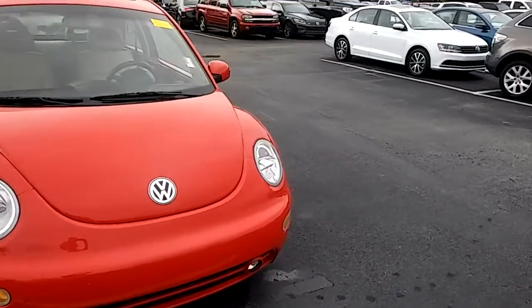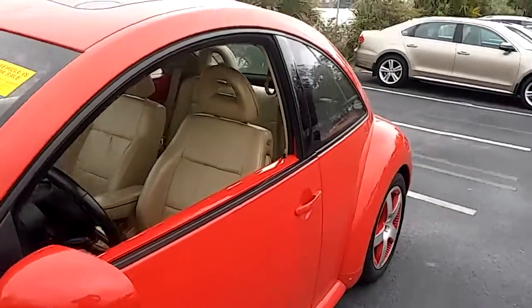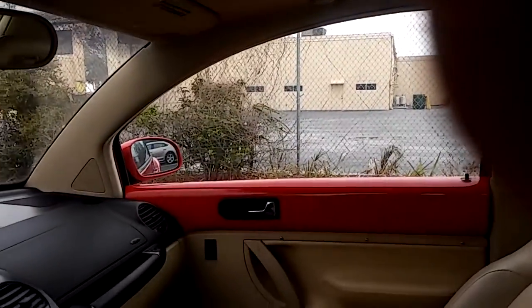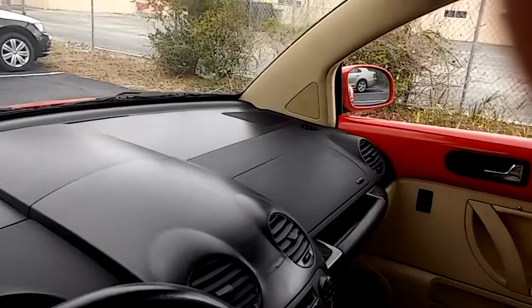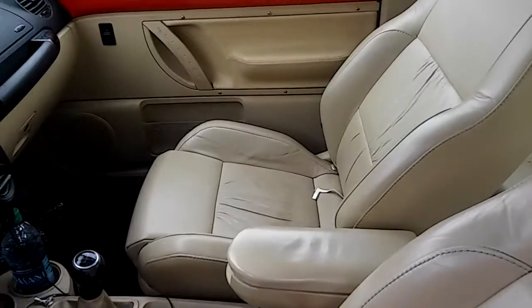The interior is also in very good shape. It's got the leather seating. It's got the sunroof, you can see right there. The dashboard is in good shape, the seats are in good shape — other than having a piece of paper on it, which I sat on.